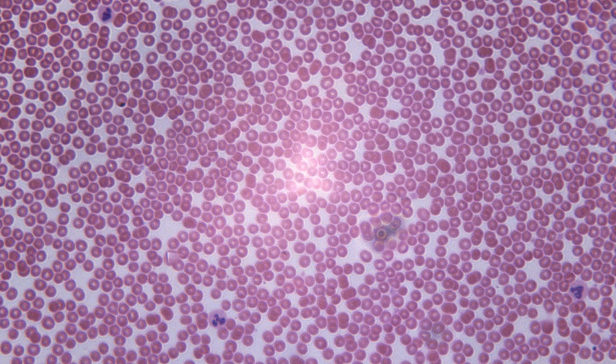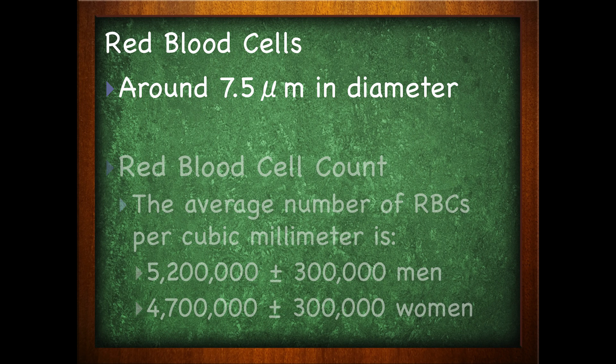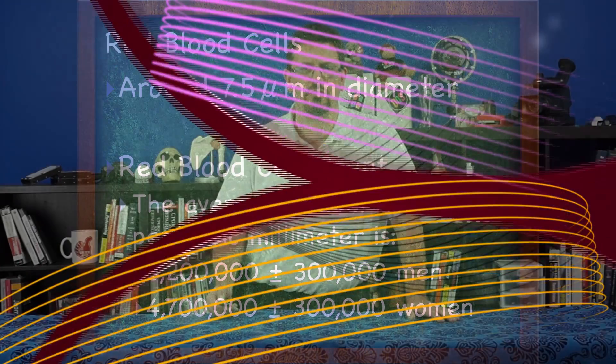So back to our red blood cells. They are around 7.5 micrometers in diameter. The average red blood cell count is around 5,200,000 plus or minus 300,000 per cubic millimeter for men. In women, it's around 4,700,000, give or take 300,000.